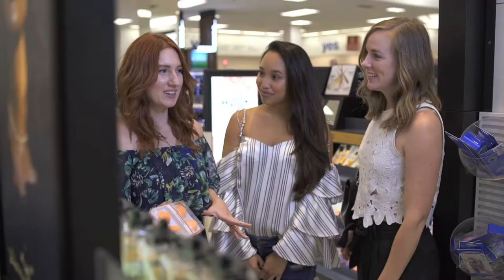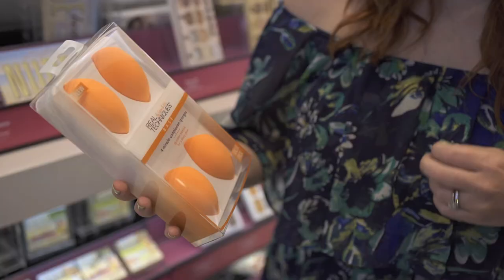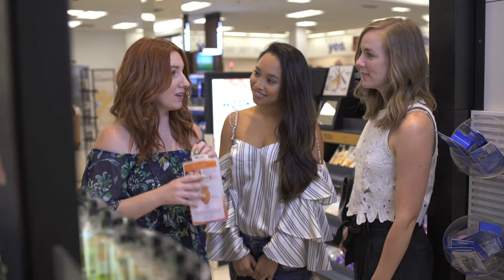One of my favorite ways to apply foundation is with a sponge. A great tip is to always get the sponge lightly damp, then apply foundation, and you get a dewy glow — it's gorgeous. Be sure to check out all these great products in stores and online.